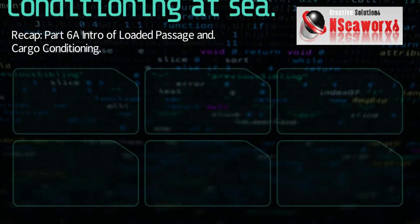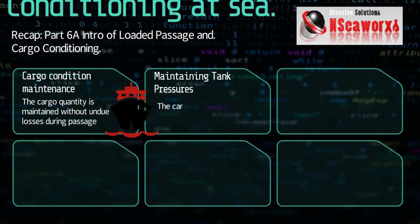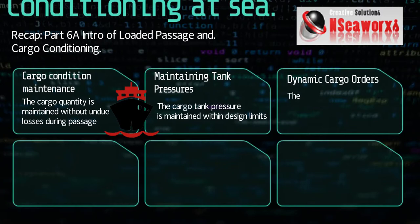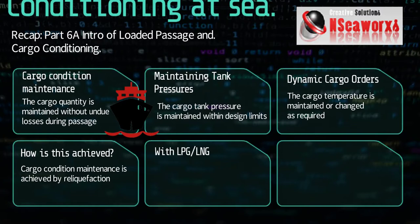We will be continuing the discussion of conditioning of cargo at sea while the vessel is on passage, proceeding to discharge. We will be talking about the cargo quantity to be maintained without undue losses during passage within its design limits. Take note also that cargo orders may change at any given time.